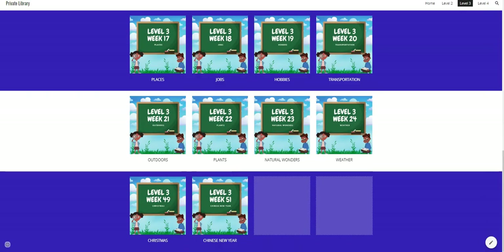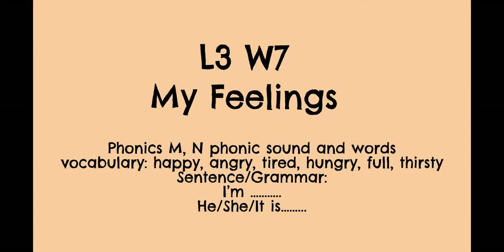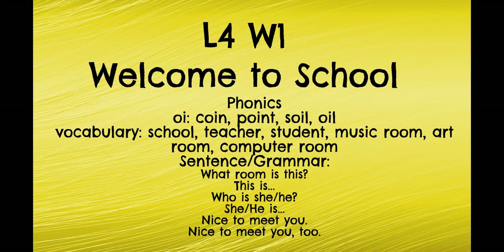As the lessons go in, we'll have this — like this is lesson three, level three, week seven. And then you can go into level four. You just click and it'll open in full screen for you.